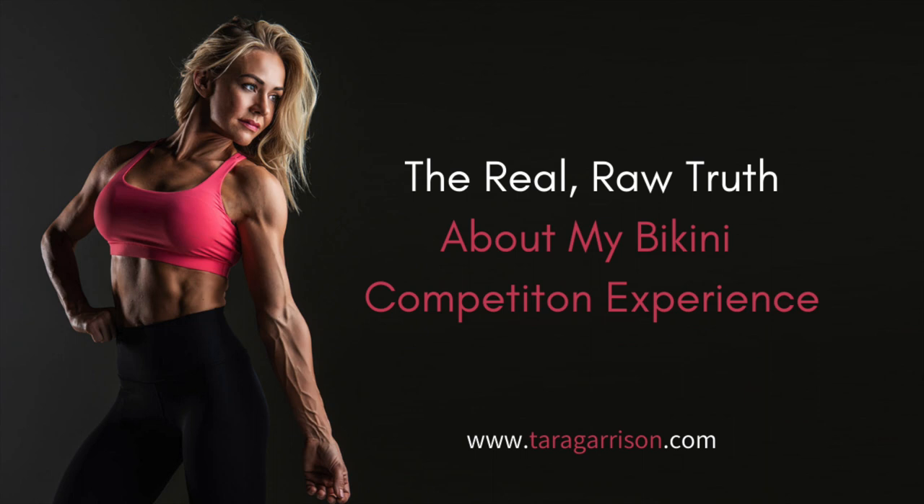If you're interested, keep following my journey on this. Thank you so much for listening. I'll go ahead and wrap this up and I'll see you back next week with our next guest.